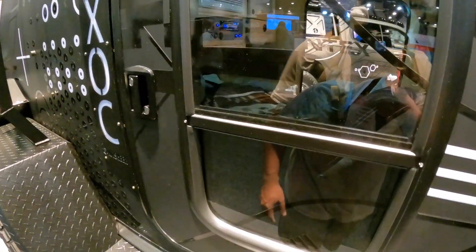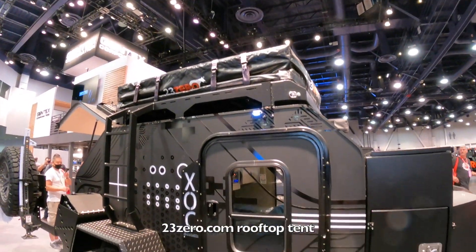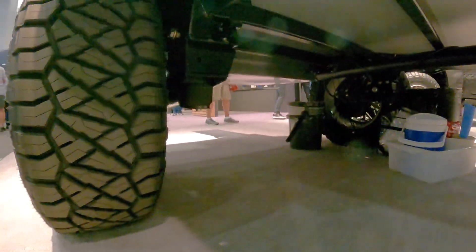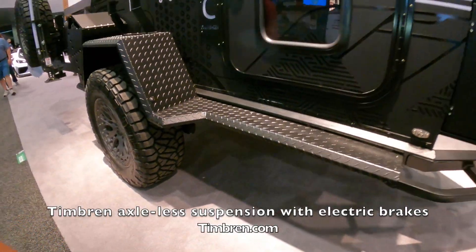LED lights, really beefy rack for the 23Zero rooftop tent up top. And then we got the axle-less suspension, so you get really high ground clearance.